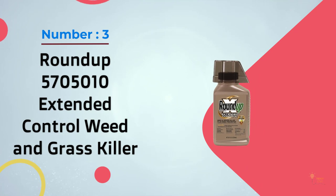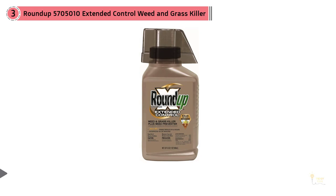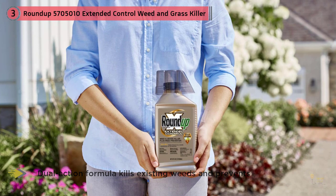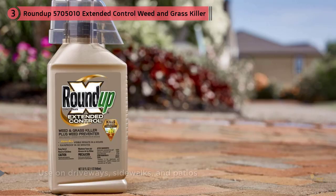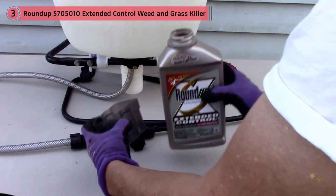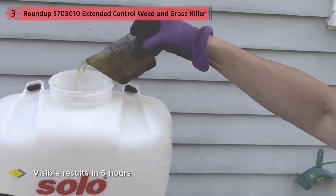Number three: Roundup 570-5010 Extended Control Weed and Grass Killer. This is another outstanding weed killer that lists crabgrass as one of the plants the formula is most effective at neutralizing. In fact, you should see results in as little as a few hours after spraying. Simply reuse the container when you're ready to purchase more Roundup. It's recommended for people with heavily weeded lawns. The dual-action formula kills existing weeds and keeps new ones from growing for up to four months. For fast, visible results, apply during warm, sunny weather above 60 degrees Fahrenheit. Rainproof in 30 minutes.